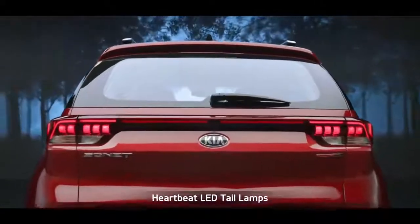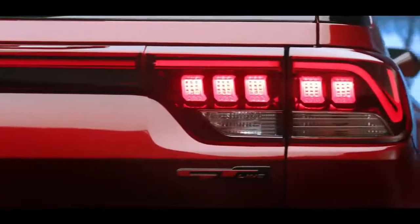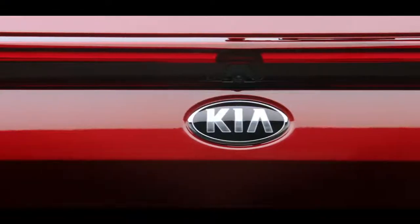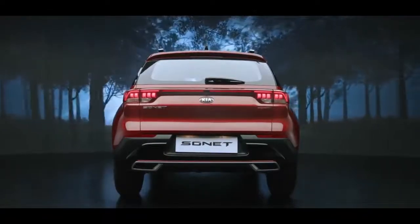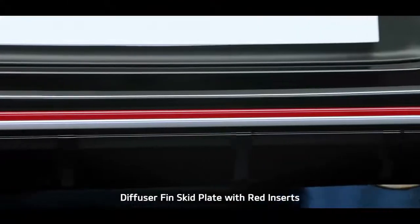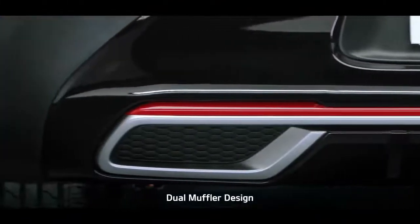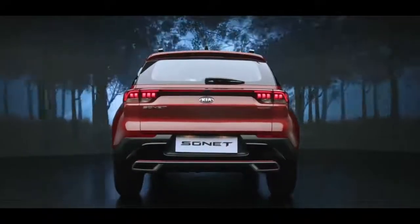Sonet's LED tail lamps with Kia's signature heartbeat design command attention on the road. The unique reflector garnish that connects the LED tail lamps makes Sonet look stunning from behind. The diffuser fin skid plates with red inserts in the GT Line version and the dual muffler bumper design further enhance the sportiness of the impactful rear design.